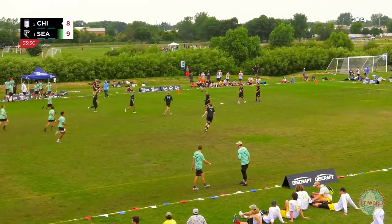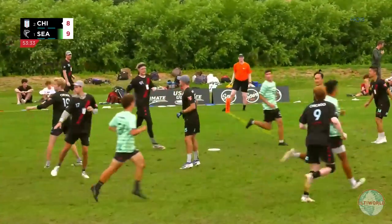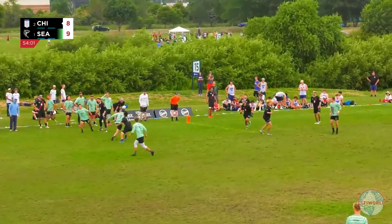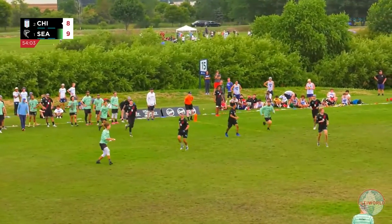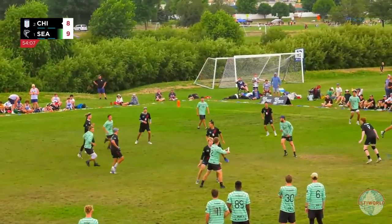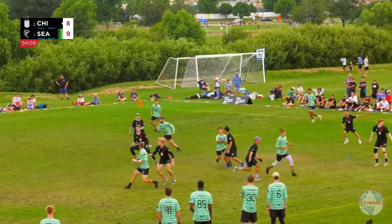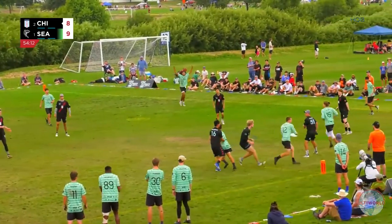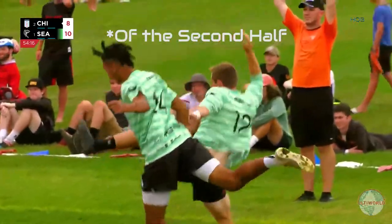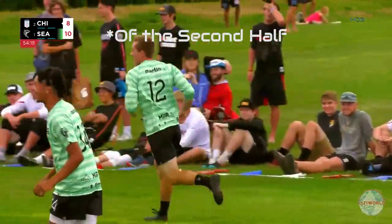A dropped pull there from Machine — it's going to be costly. Now working it back around. Stellan, switching the field into Garrett Martin. Back to Garrett Martin, and there's the first break of the game. 10-8, Sockeye over Machine.